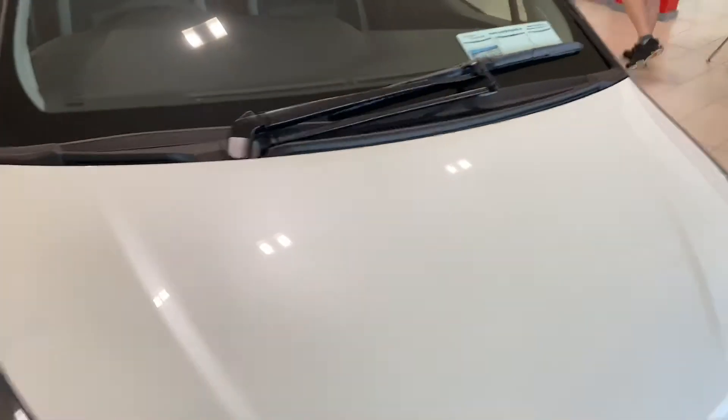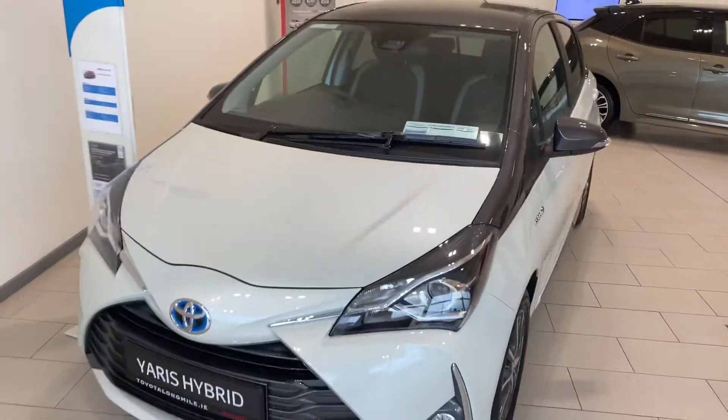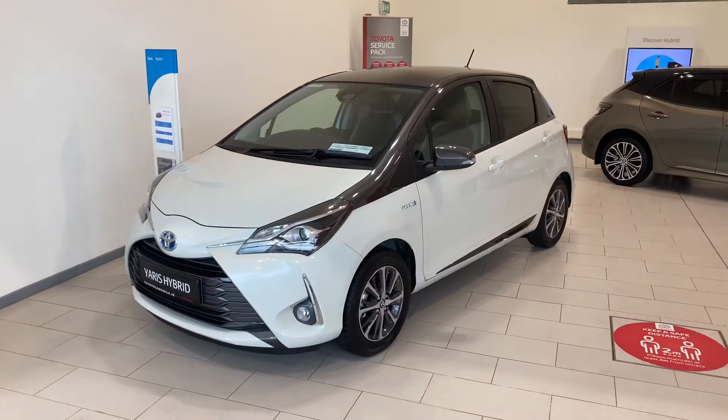This Toyota Hybrid Y20 is in a low tax bracket of 180 euro per year and is now available to view at Teo Longwell.